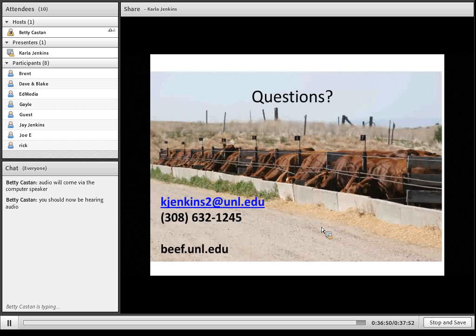Carla, this is Betty. Right now I don't see any questions. Okay, but we'll wait just a minute — maybe somebody will write one in.